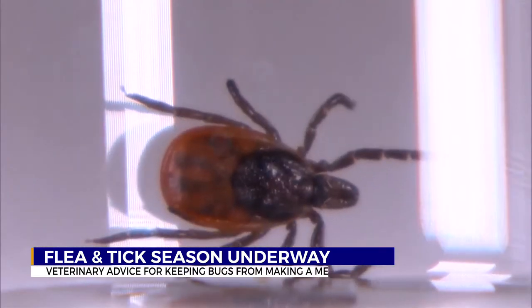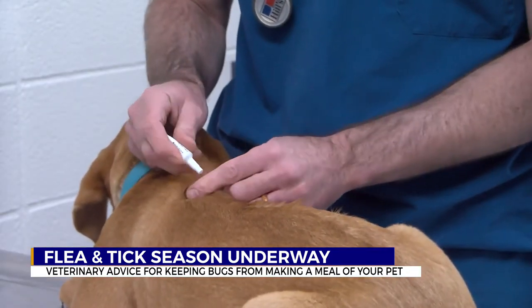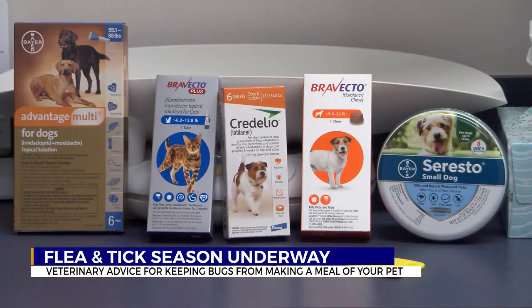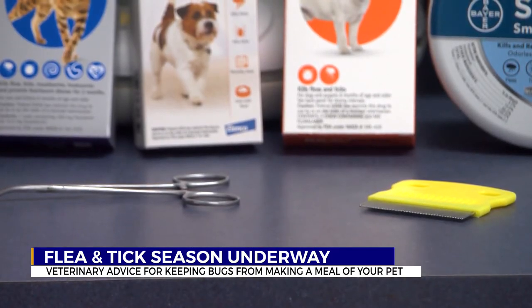Fleas and ticks can be hard to spot on your pets. That's why Dr. Andrew Pizzacano with Robinson Animal Hospital says you need to get ahead of the problem by giving your pet flea and tick prevention. He says safe products can be purchased at pet stores.